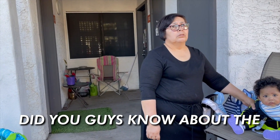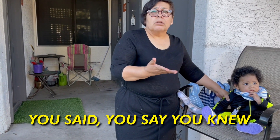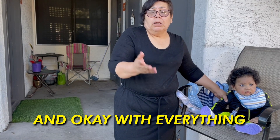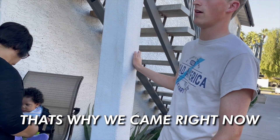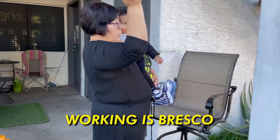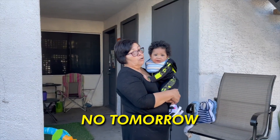Did you guys know about the issues before selling me the car? She said she didn't know because the car was good. Come back tomorrow. Why not right now? We can't come tomorrow — that's why I came right now, and it's daylight. The husband is working in Prescott. Any chance he'll be back tonight? No, tomorrow.